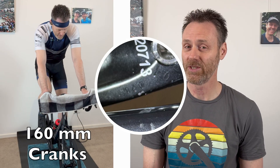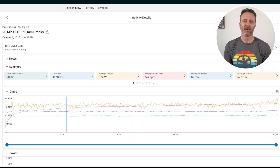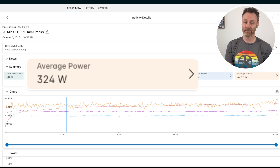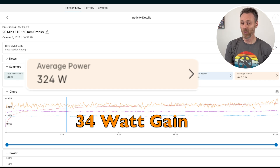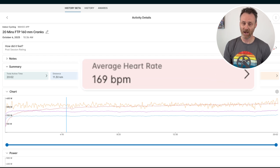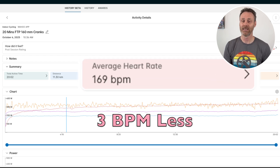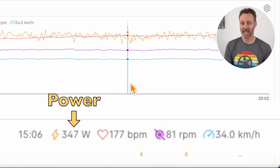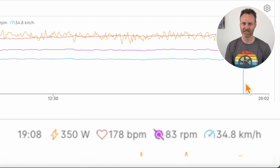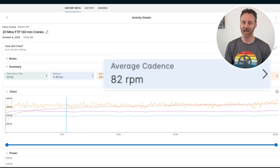Six days later I did exactly the same test on my 61cm Specialized Tarmac SL7, which now has 160mm cranks on it. My average power was 324 watts — 34 watts higher than on Test 1. My average heart rate was 169, three beats per minute less than on Test 1. I was able to sustain my power output, keeping consistent all the way through the test and even increasing into the mid 300 watts in the final few minutes. My average cadence was 82 rpm.